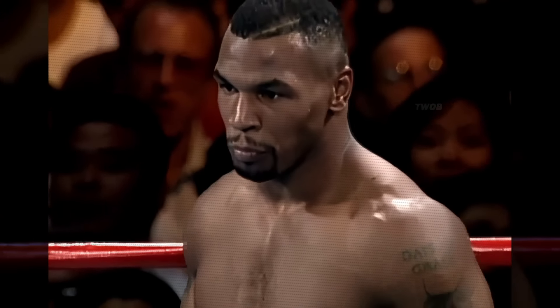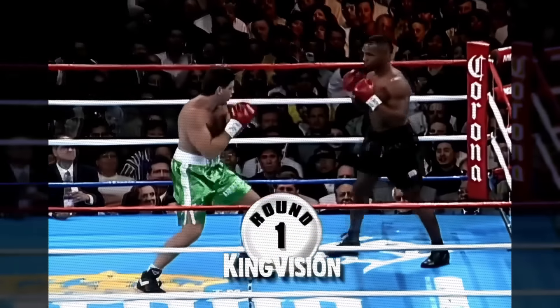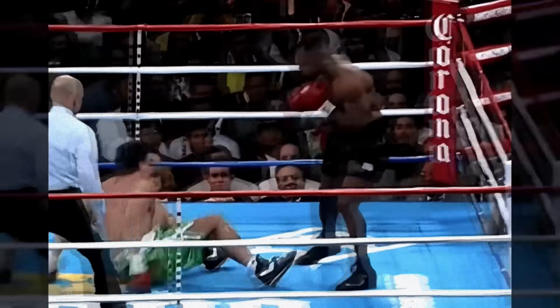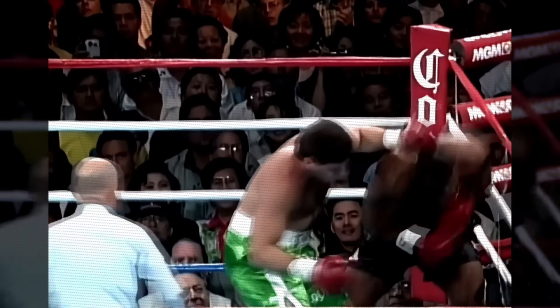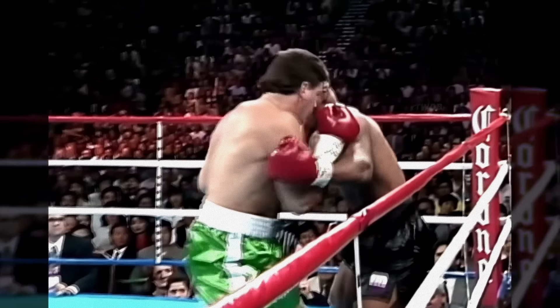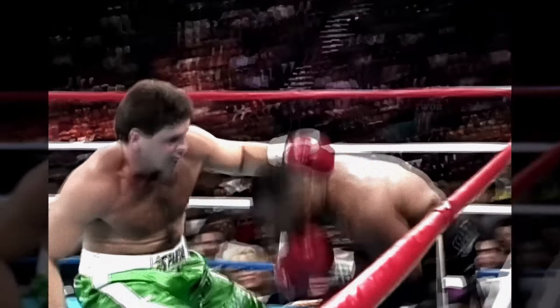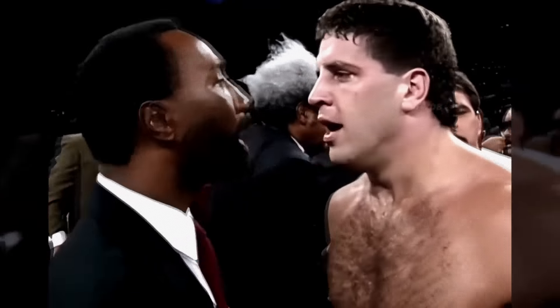Once again, in a duel with Peter McNeely, he started the fight by aggressively attacking Tyson as soon as the opening bell rang. Tyson was able to avoid McNeely's wild punches and landed a right hook that dropped McNeely to the canvas less than 10 seconds into the fight. McNeely on the canvas.